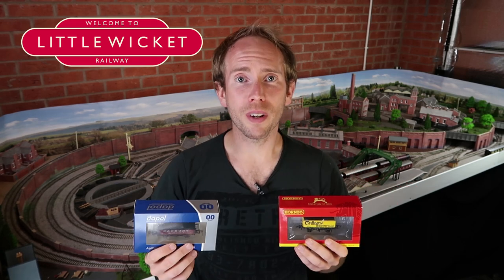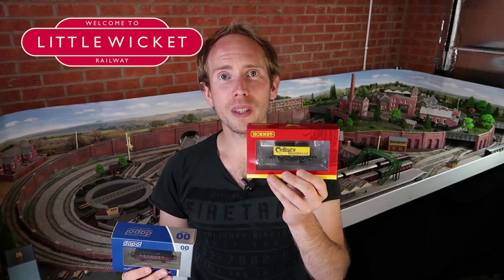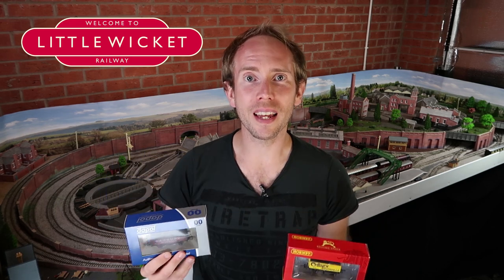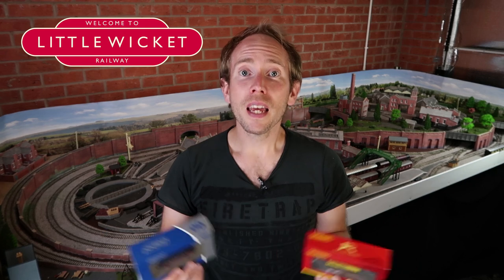When it comes to the weathering, that's personal preference. With the yellow and the blue I really like it staying clean so that all shines through. With the Dapol version it's got that coal load already in it, so I think the weathering really adds to that effect. If you've enjoyed this video then please give me a like and a subscribe and I'll hopefully see you again soon.